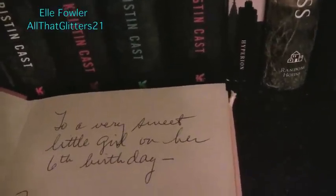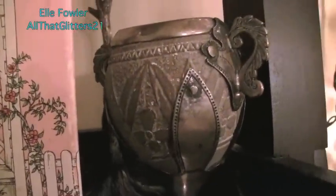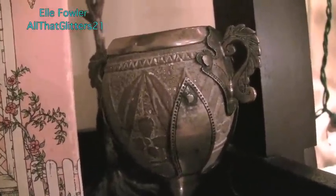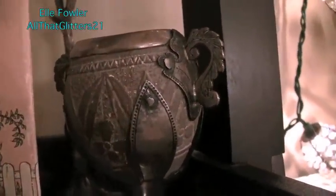Inside the book there's actually an inscription that says 'To a very sweet little girl on her sixth birthday' - how adorable is that! I have The Tale of Benjamin Bunny, which was another story I loved when I was little. Then this little thing was my mom's grandmother's - my great-grandmother's - and it's actually made out of a coconut shell. She said she always remembers it being on her coffee table, and my mom inherited it. I think that's kind of cool. And behind that is a little jewelry holder that was a Christmas present from Blair - it's really pretty and I'm taking it to LA.